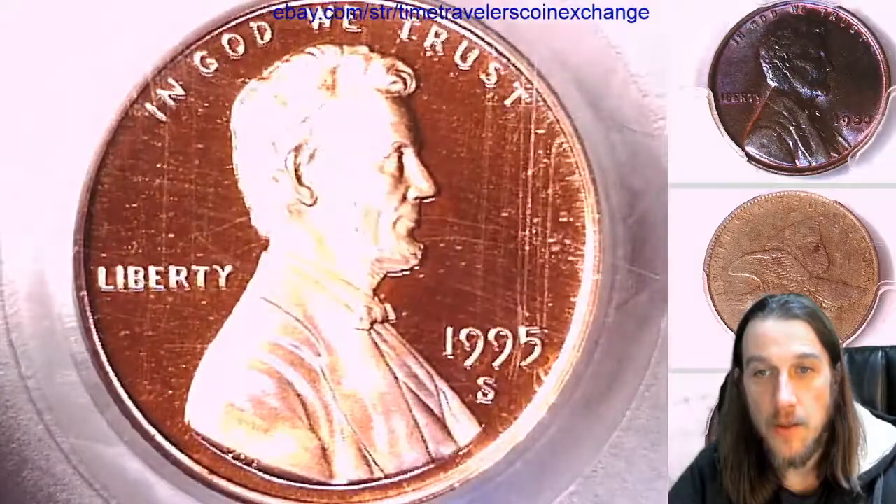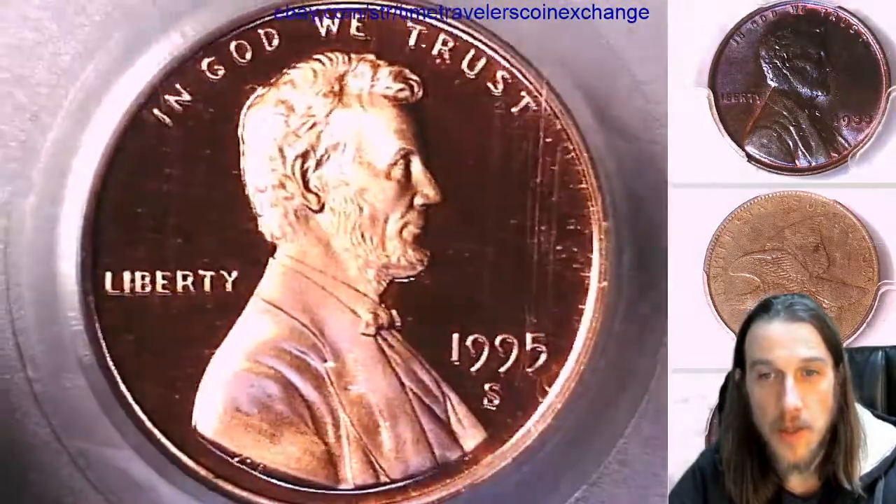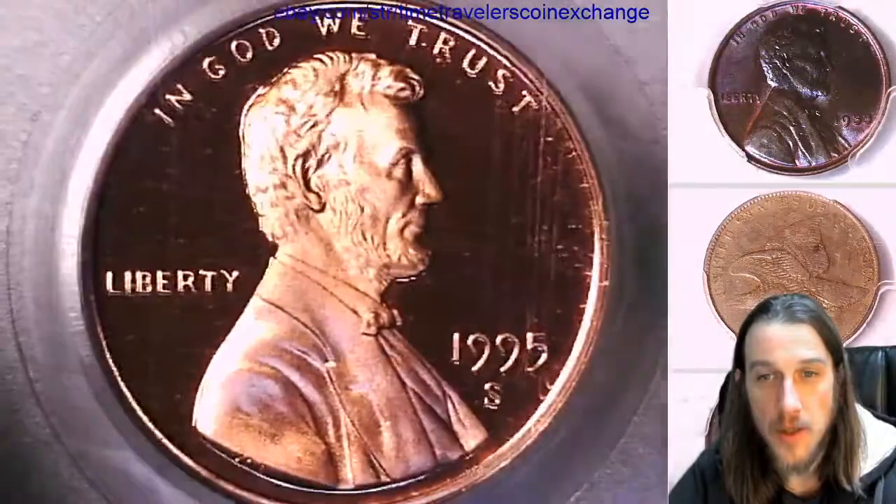We'll take a look at the front and then we'll take a look at the reverse of the coin. I do see some scratches on the front, and there's probably some scratches on the reverse of the slab.